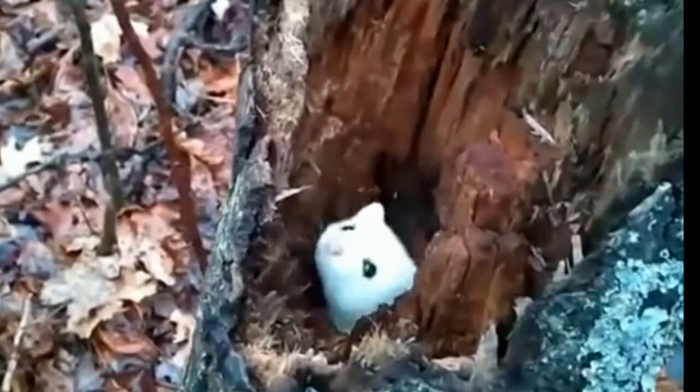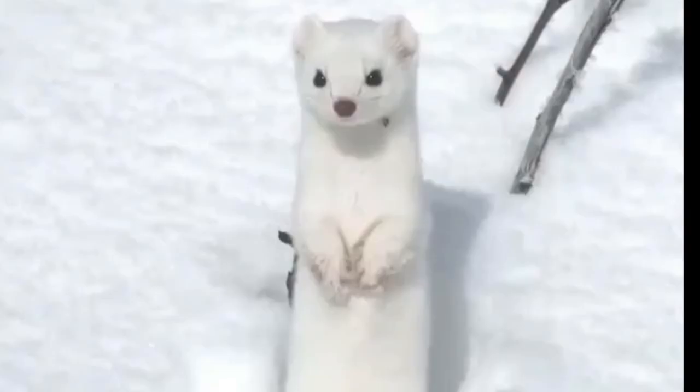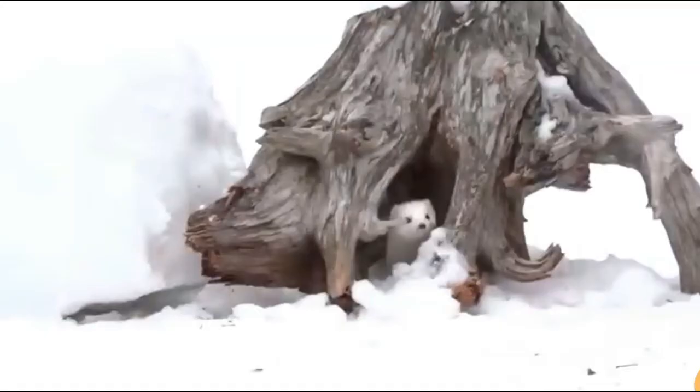Ermine lives in underground burrows, inside tree holes or in the crevices of rocks. It occupies a territory of 20 hectares and lives a solitary life for most part of the year.